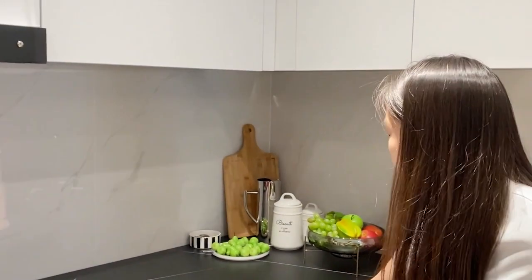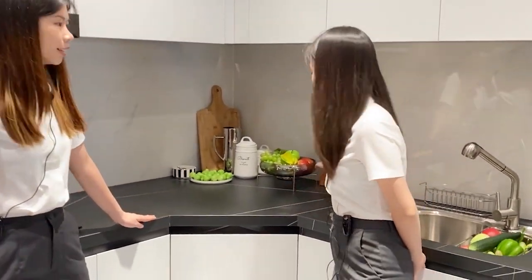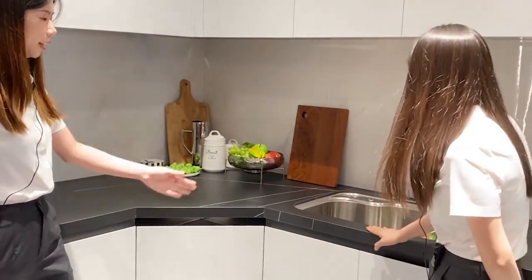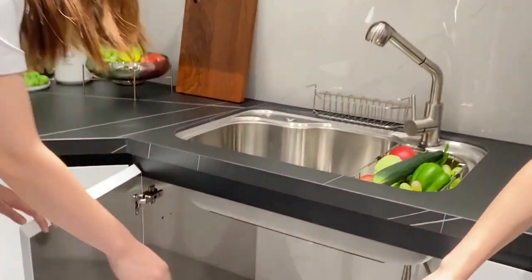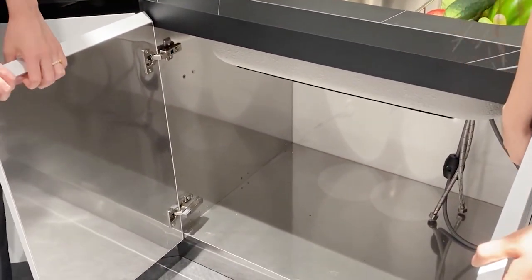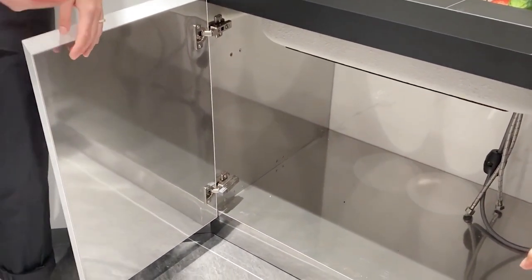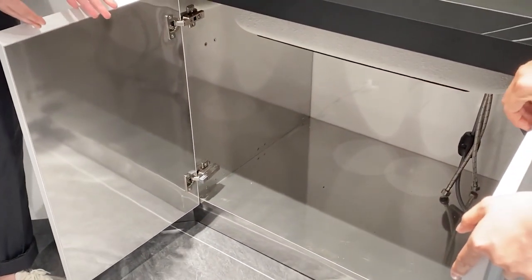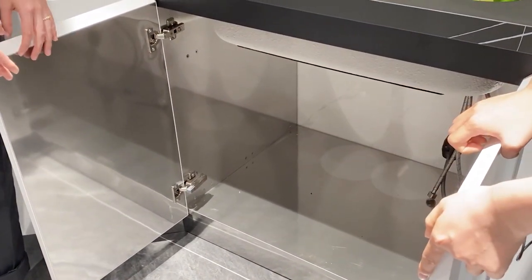In the countertop area we can also store many things inside. Here is the sink cabinet — we use 304 stainless steel material, which helps you clean easily. Most importantly, our stainless steel kitchen cabinets are waterproof, so there will be no rust.